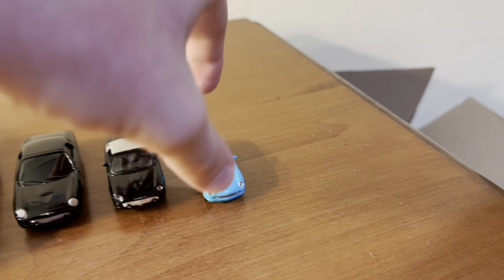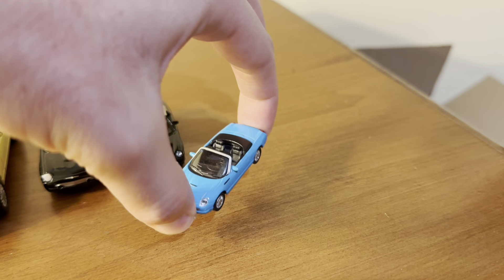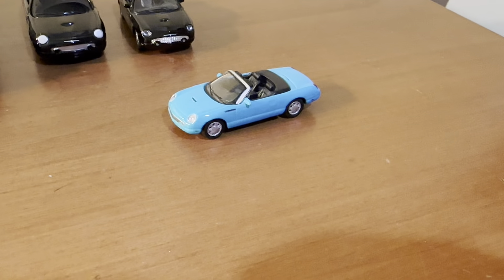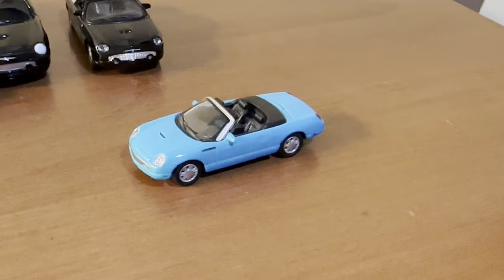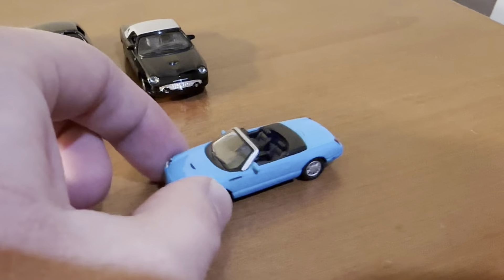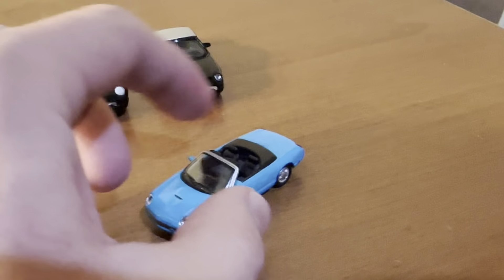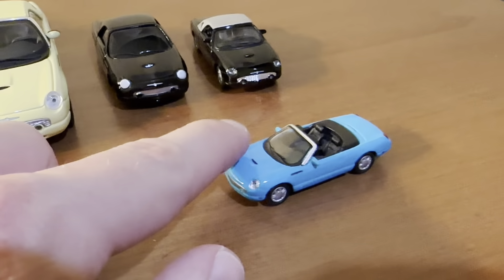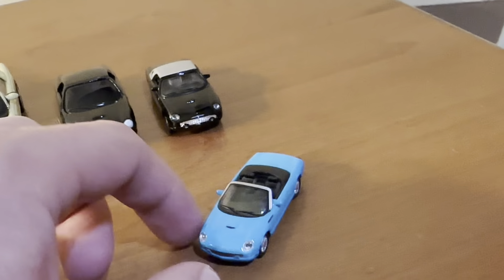At the smallest end you have the 1:87 scale models. These are primarily made to go on HO scale train layouts, which are of course 1:87 scale. This one is made by Model Power. And although this is a very tiny model, it does have separately cast headlights and rubber tires as well.